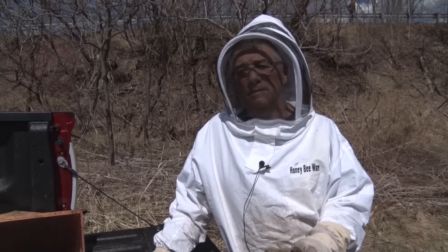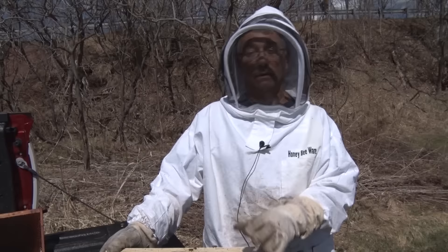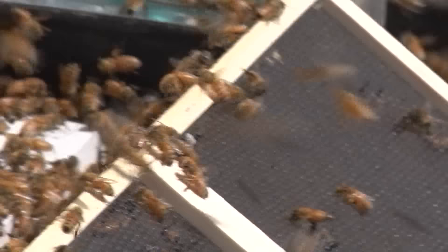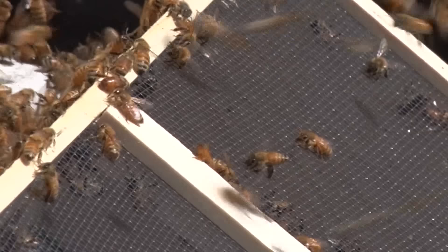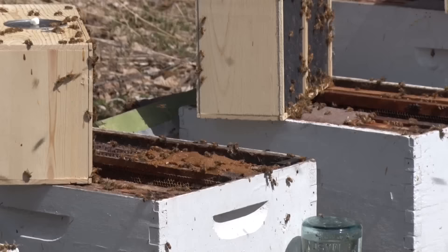I've been a beekeeper for just my 29th year actively keeping bees, and I helped a friend for four or five years with his bees before I had my own. You can order bees, and for the Upper Peninsula we generally order them in January or early February. The bees we get are generally taken from the Georgia area for pollination, or after the almond crop pollination has been done.